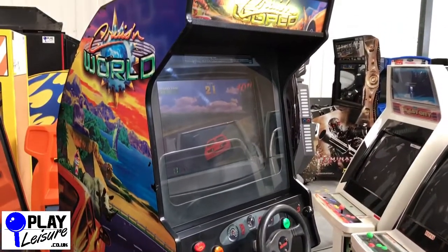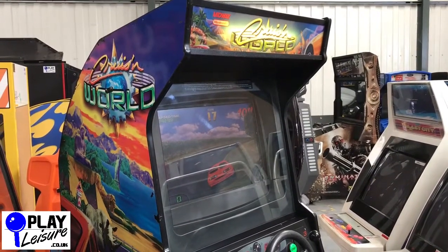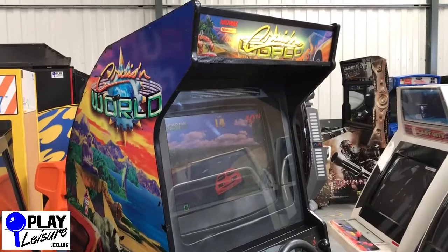Come down and visit our showroom — just get in contact with us first of all to book an appointment. Come and play some games and see if there's anything that takes your fancy. Apart from that, thank you very much indeed for viewing and let's keep going.